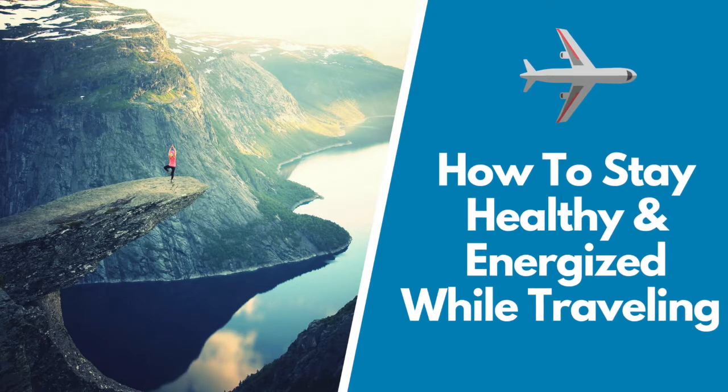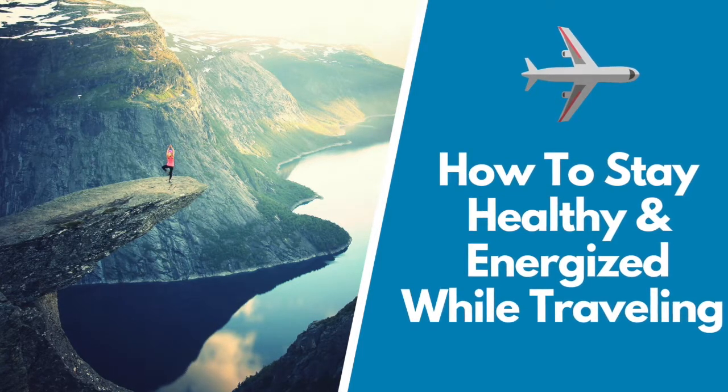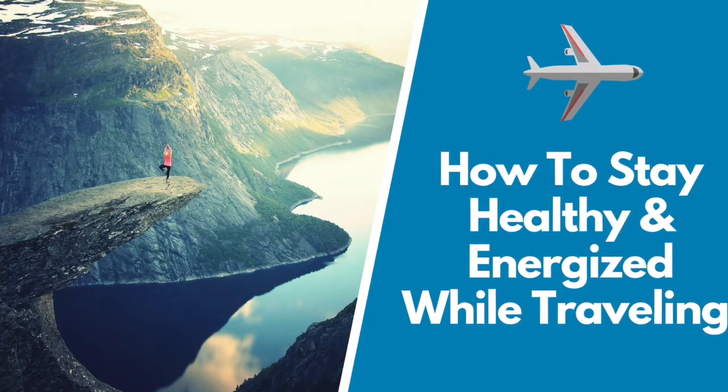Have you ever wondered if it's possible to stay healthy and energized while traveling for business or vacation? It's totally possible, and I'm going to show you how in this recap video of my recent trip to Colombia.